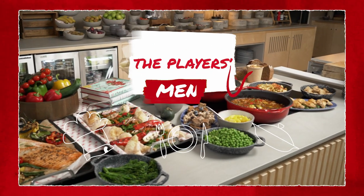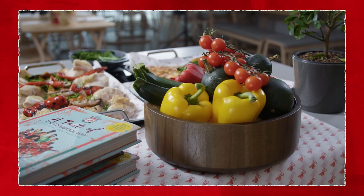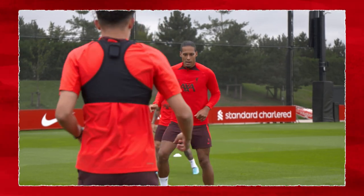Mmm, that's delicious. Anyone else? Our fans are so interested in the players' nutrition, what they do, why they do it, so I thought it might be a good shout to talk through the menu.